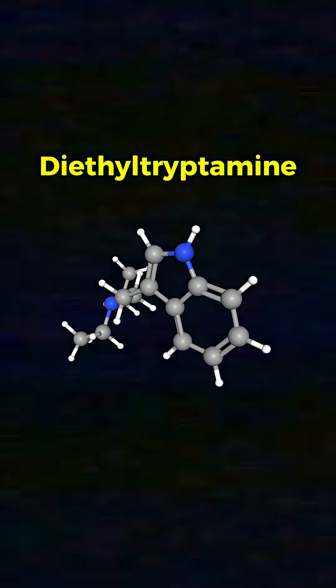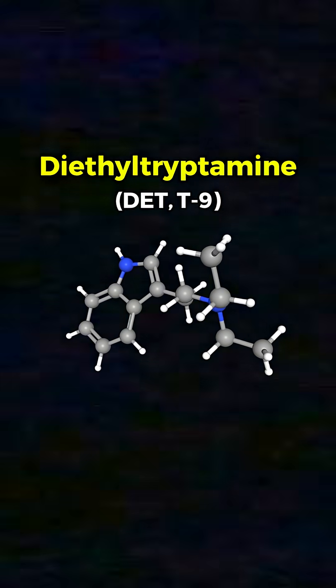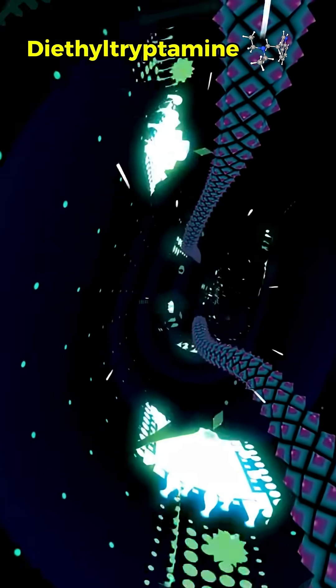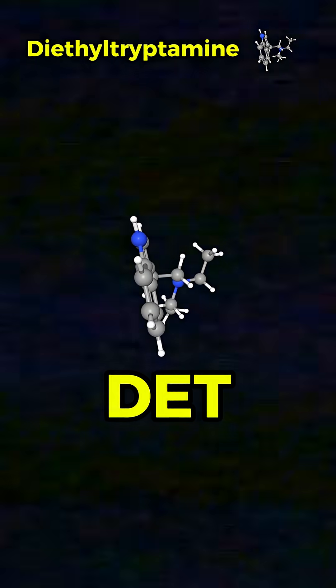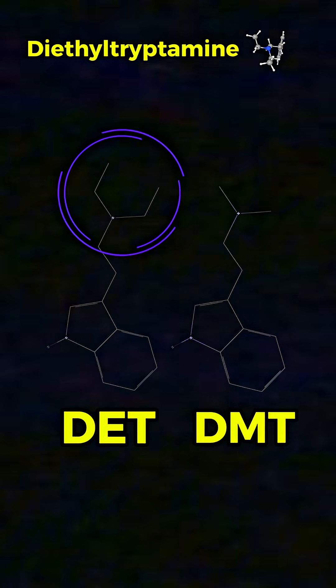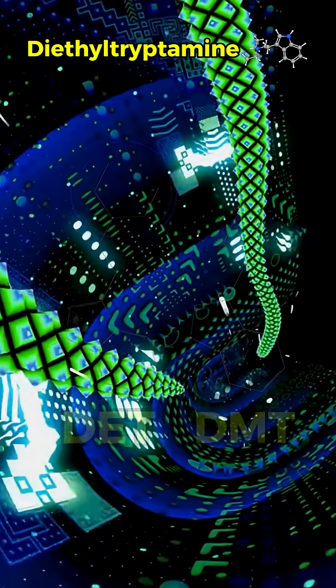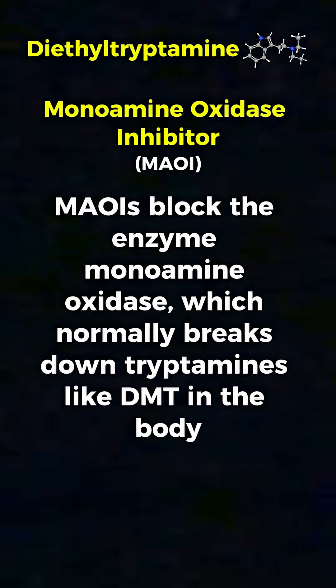Crazy drugs. Diethyltryptamine, also known as DET or T9, is a synthetic indole alkaloid in the tryptamine class. Structurally, it's an analog of DMT with two ethyl groups attached to the nitrogen atom of its tryptamine backbone. This structural difference allows DET to be orally active without the need for an MAOI.